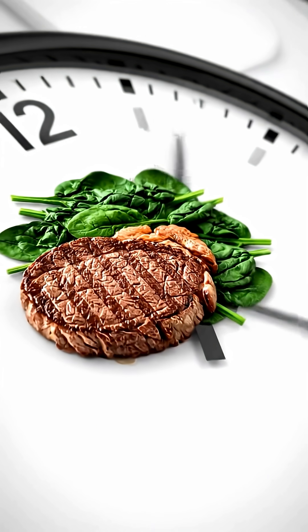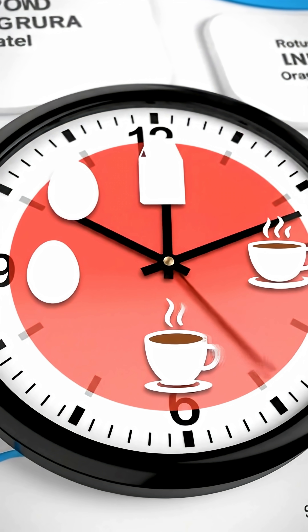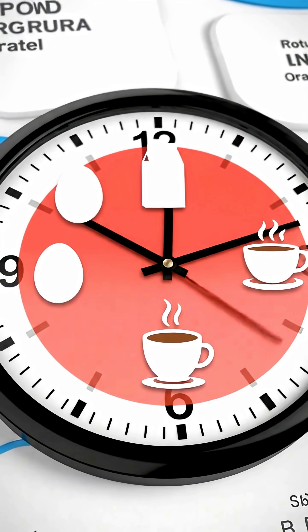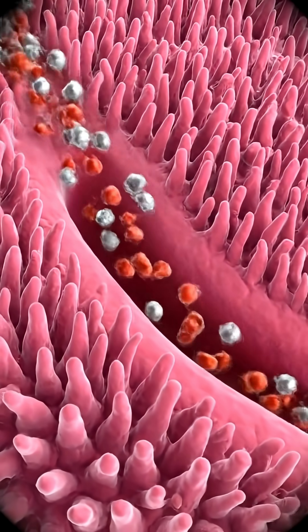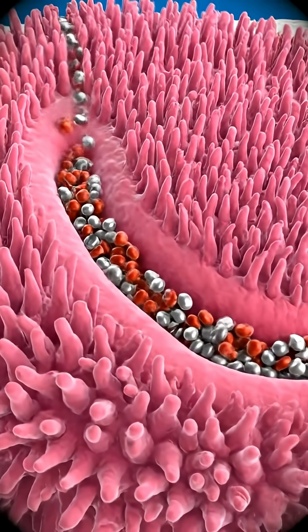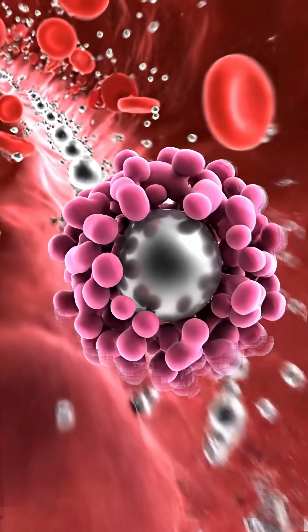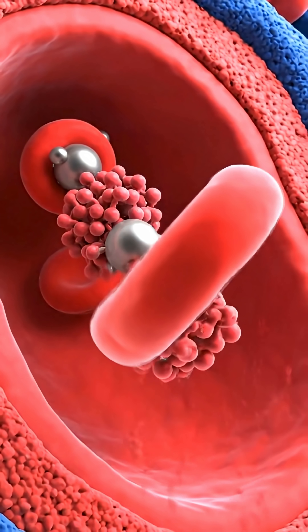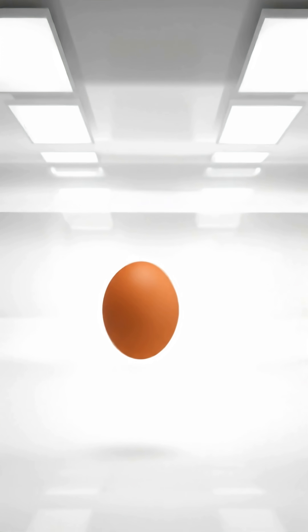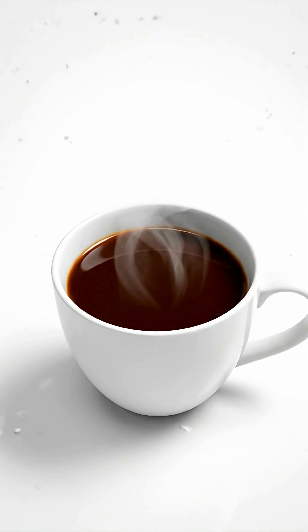So what's the solution? Timing. Try to avoid these inhibitor foods for two hours before and after your main iron-rich meal. This scheduling gives your body a clear window to absorb the maximum amount of iron from your food. By understanding these common inhibitors, you can better manage your diet to ensure your body gets the iron it needs to thrive. Know the inhibitors, time your meals, and fuel your body effectively.